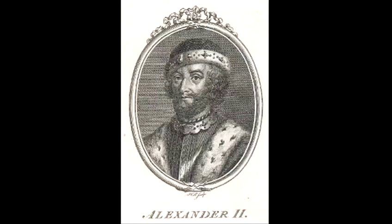Alexander II was crowned in the year 1214 and was known as the Hammer of the Scots. He managed to establish an official border between Scotland and England for the first time — almost the same one that we would recognise today. By the end of Alexander II's reign, Scotland was an independent, recognised, and united nation.